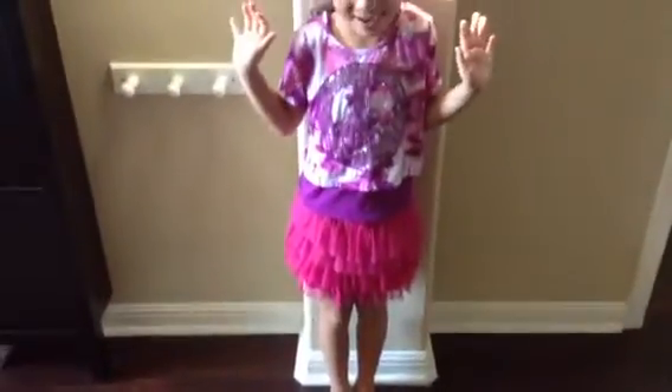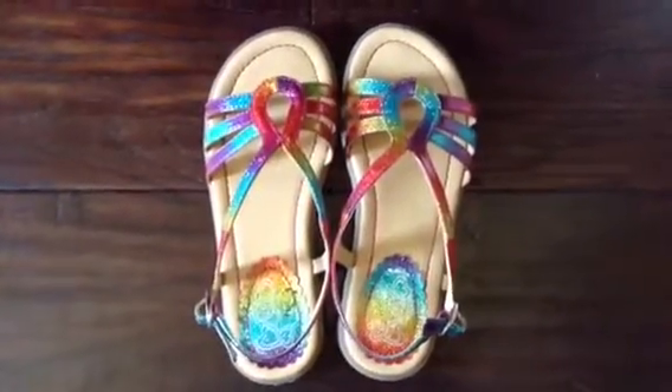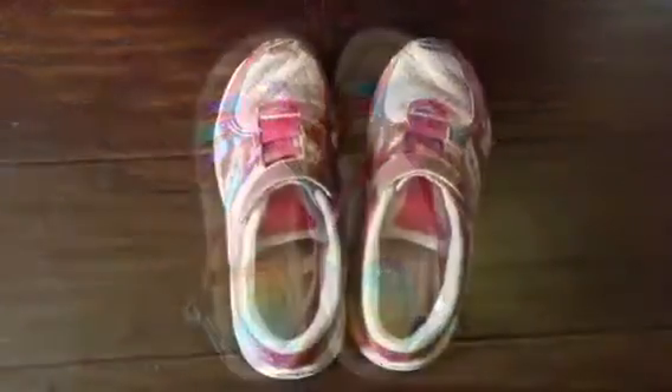Oh no, I don't have shoes! Whoa, that's weird. Two comfortable options are sandals or tennis shoes.